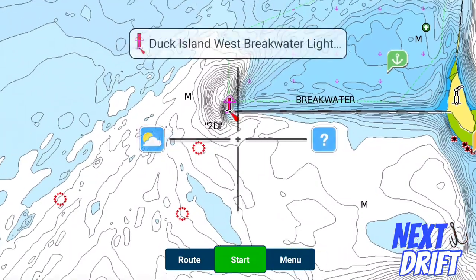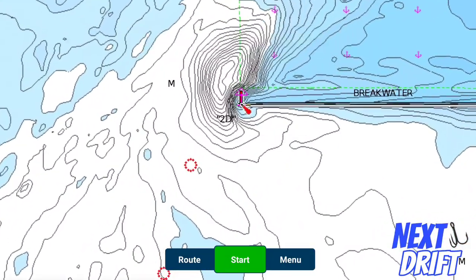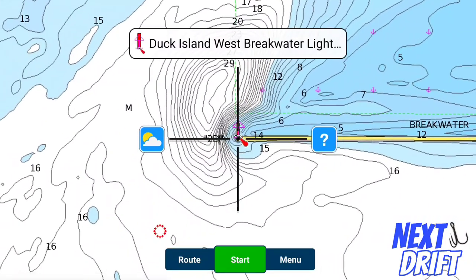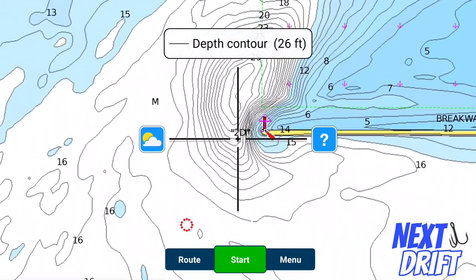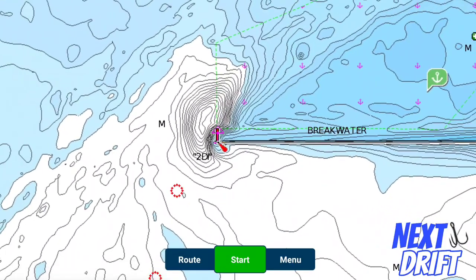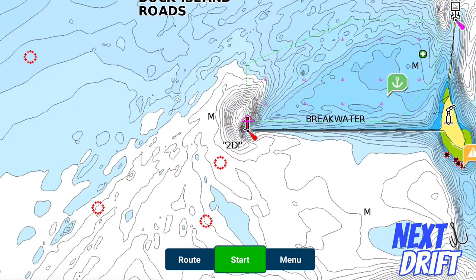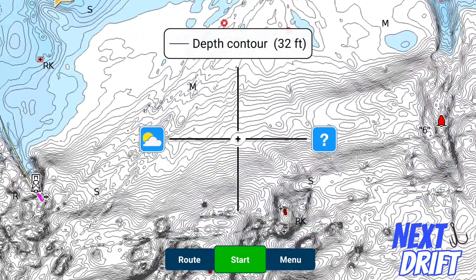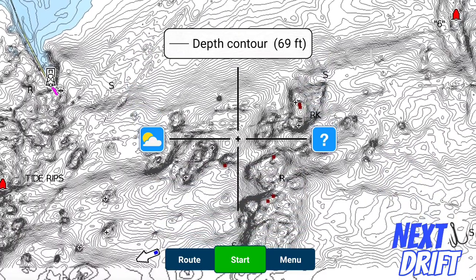Here's another spot — there's a jetty off of Duck Island. Boats will line up over here, there's some rock on the end of the structure coming out in about 30 feet. I've caught some decent fish over here before. If you just want to go for a quick trip, get a quick limit, and you're not looking for any real giants or big numbers, these are the kinds of spots you'll go to. They're easy to find.